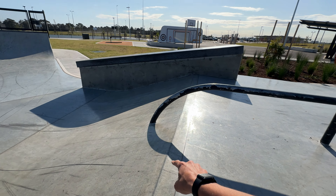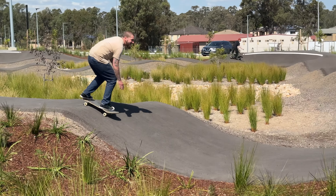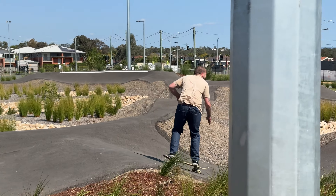The pump track is off the back of the skate park and it is absolutely huge. It's an asphalt pump track, which is better suited for BMX riders or skateboards with softer wheels. There are so many different lines — you can go through the middle, around the outside, hit different jumps. I'll try to get some of the boys to do some laps later so you can see how it flows.